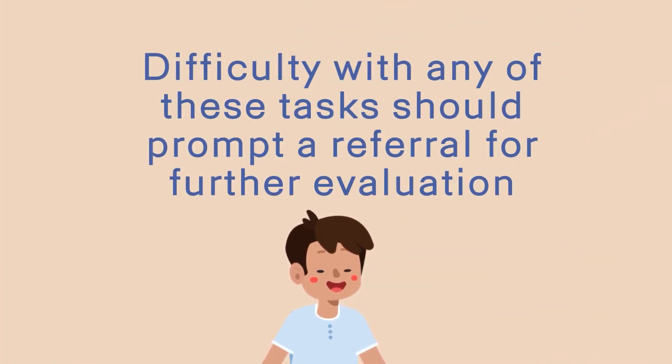Difficulty with any of these tasks should prompt a referral for further evaluation with a neurologist or a neuromuscular specialist.